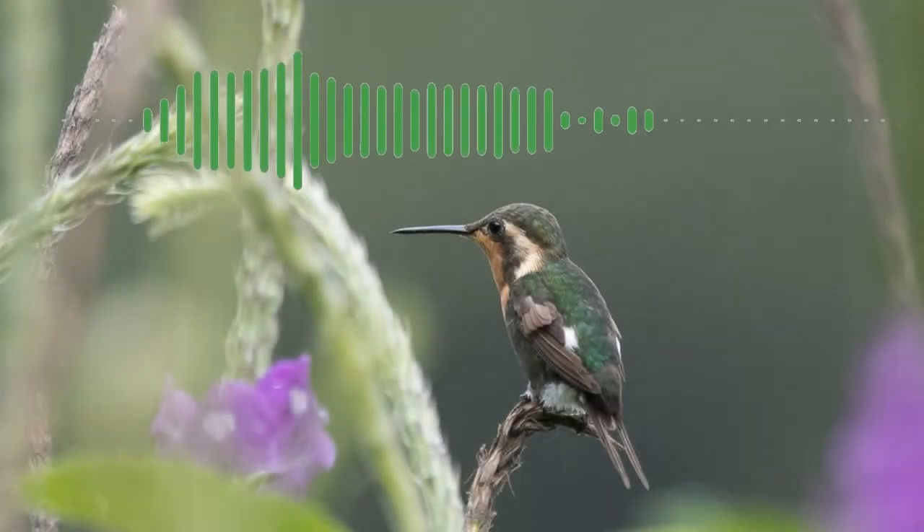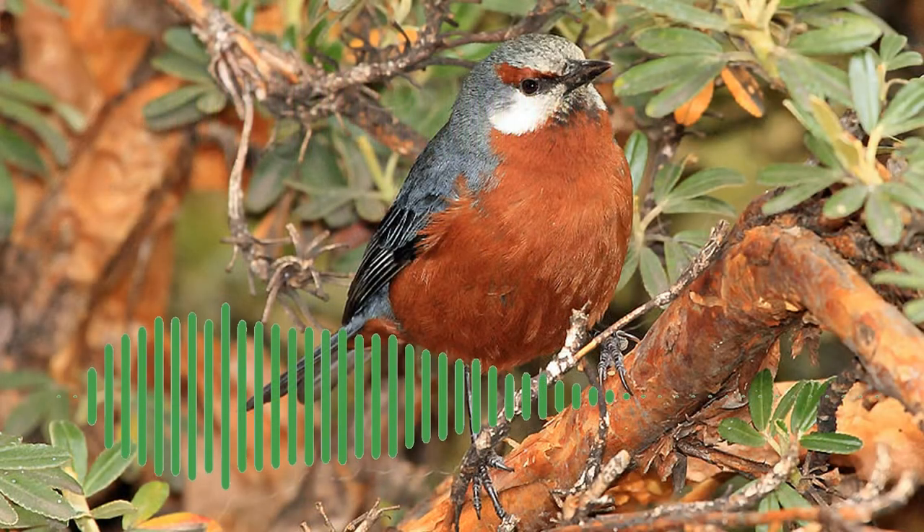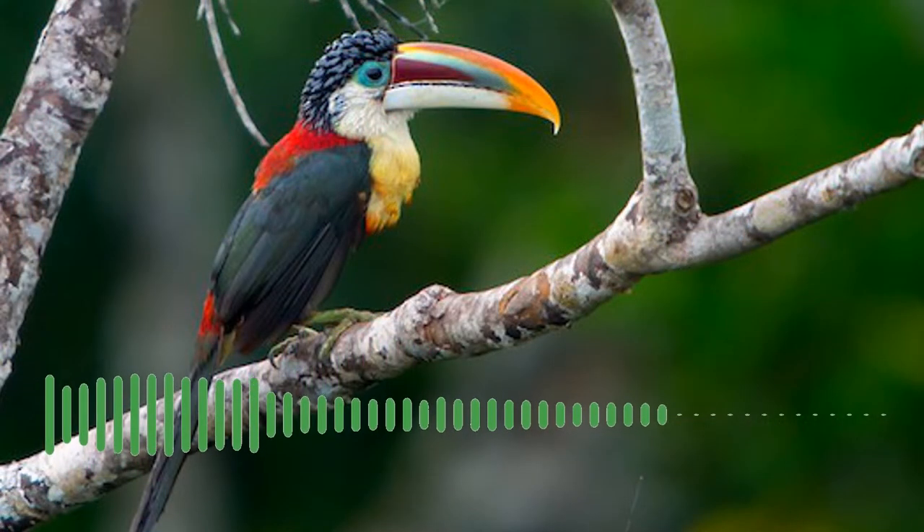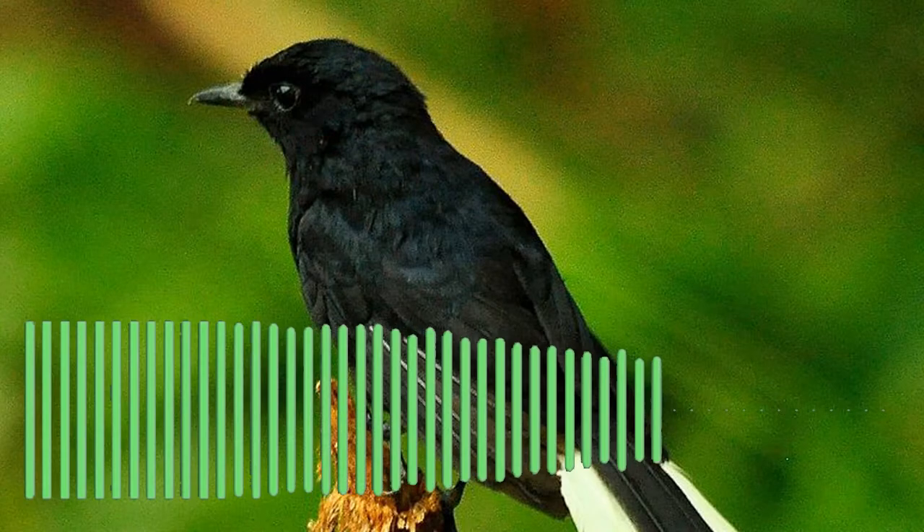Soundscapes and the environment contain a vast amount of information. By listening to bird calls, you can learn what species live there, how many of that species live there, and by proxy, the health of struggling environments that may be hidden by traditional techniques of species monitoring, like camera traps and radio tracking.